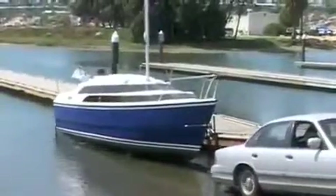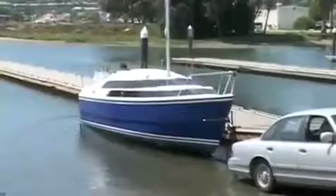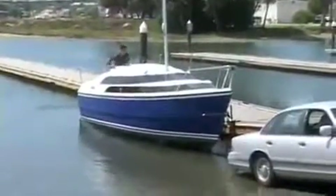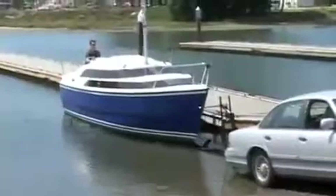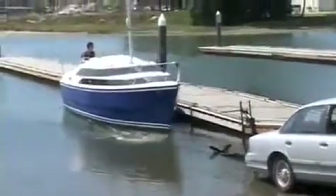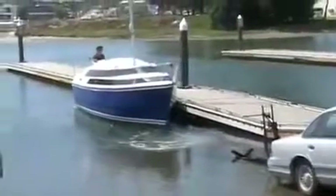The boat sits low on its trailer, lower than its competitors. It can be floated off the trailer without drowning your car. With the boat in the water, a valve is opened and it takes on 1,150 pounds of water ballast. This provides the self-righting stability that the boat requires for sailing.